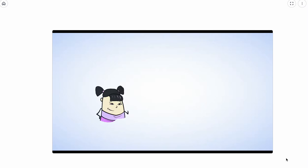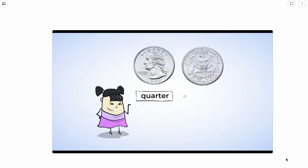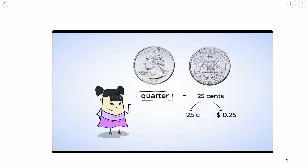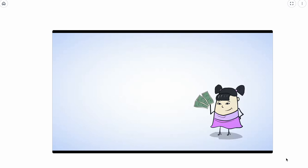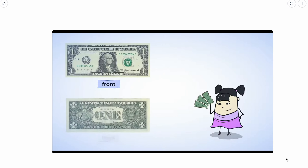The last type of coin that Sue has is called a quarter. A quarter is worth 25 cents — it is the largest silver coin. Sue also has some dollar bills. This is the front and the back of a dollar bill. A dollar bill is worth one dollar and can be written only with a dollar sign.